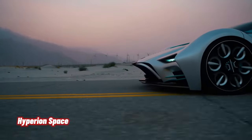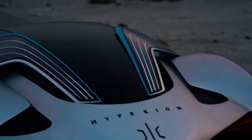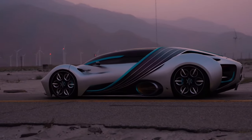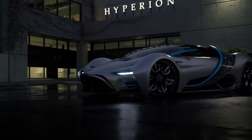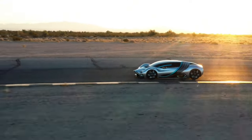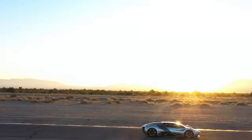The Hyperion XP-1 is a futuristic marvel that blurs the line between terrestrial speed and interstellar elegance. With the precision of ex-NASA engineers and the audacity of a space-faring vessel, the XP-1's sleek form — reminiscent of a comet streaking through the cosmos — conceals a hydrogen fuel cell powertrain that defies convention.